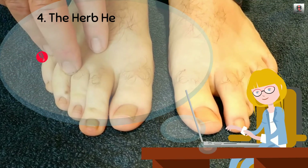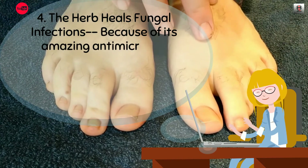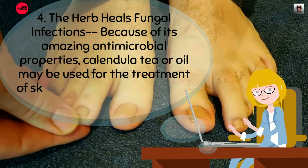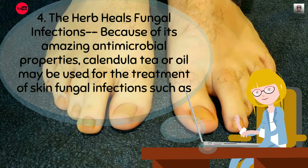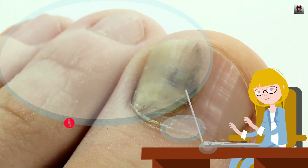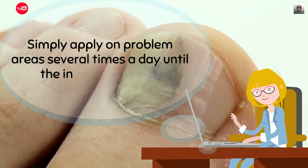4. The herb heals fungal infections. Because of its amazing antimicrobial properties, calendula tea or oil may be used for the treatment of skin fungal infections such as ringworm and athlete's foot. Simply apply on problem areas several times a day until the infection is gone.